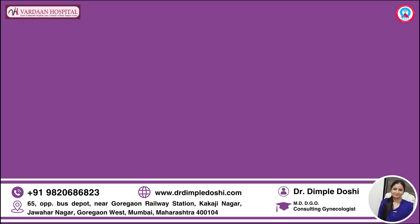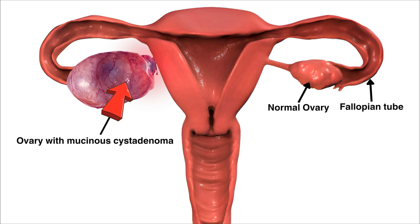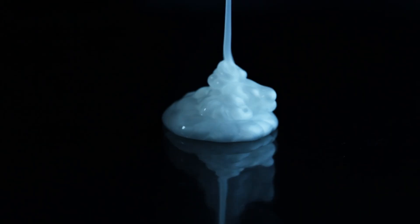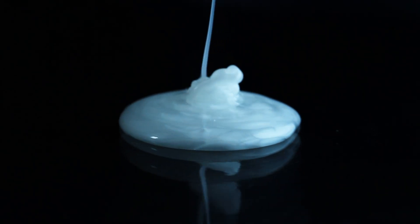Hello everyone. This is a case of a recurrent mucinous cystadenoma of the right ovary. Mucinous cystadenoma is a type of ovarian cyst that's filled with sticky fluid having a gummy consistency, also called mucinous fluid in medical terms.